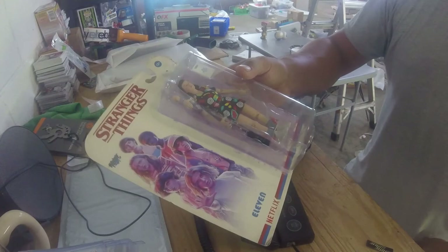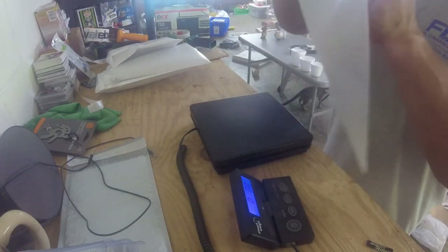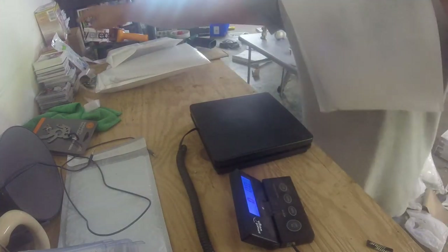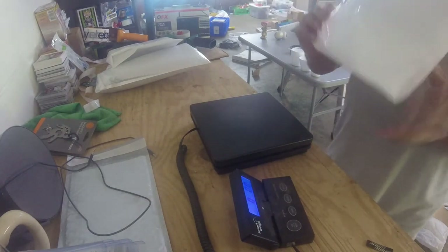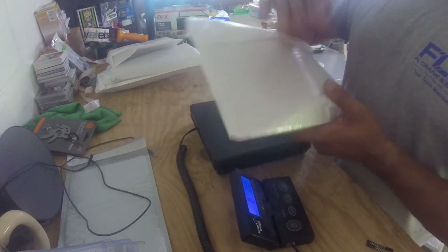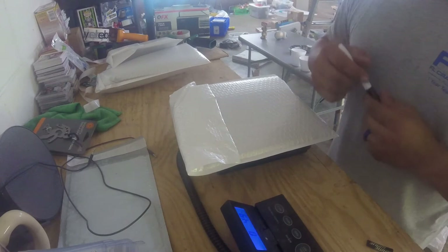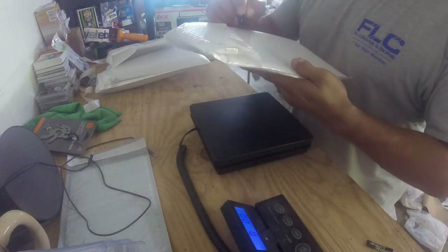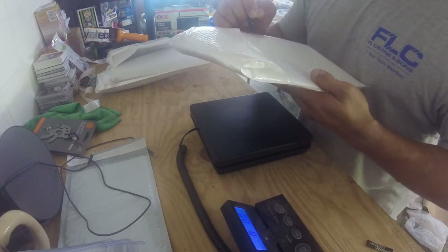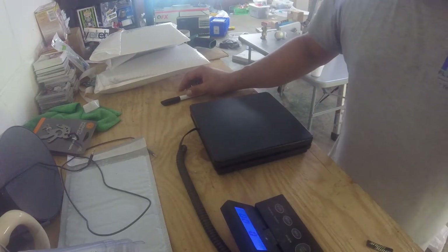For the Stranger Things collectible — the packaging is in rough shape and the buyer didn't specify a shipping preference. I put it in a bubble mailer. Some of you might say it can get crushed, and yes it can, but nine times out of ten when someone buys something in this condition they're going to take it out and display it anyway. It comes in at 4.9, so I round to 5 ounces and write 'Stranger Things' on it.